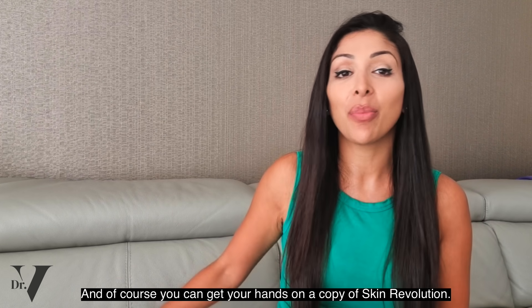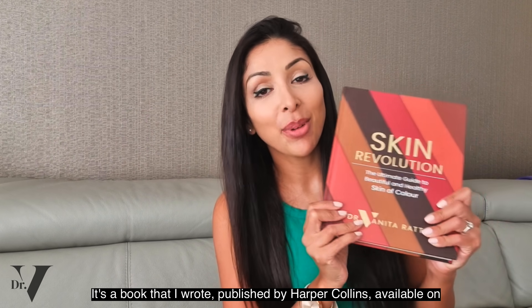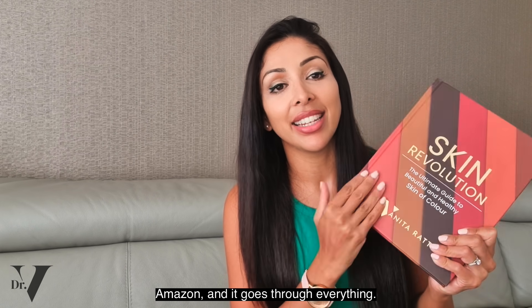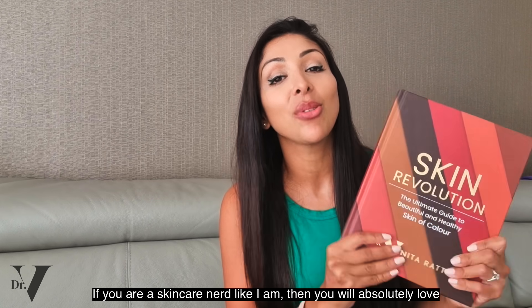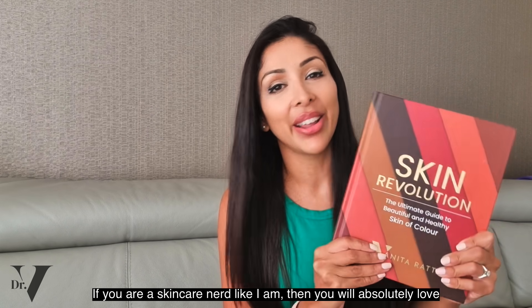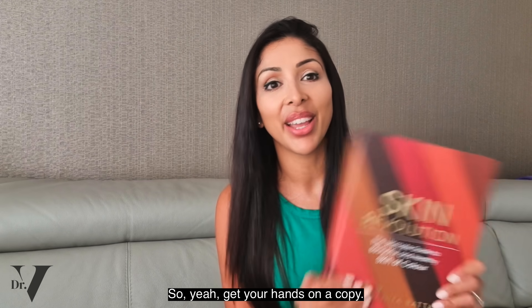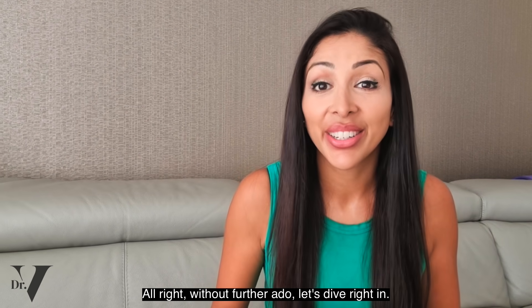You can get your hands on a copy of Skin Revolution — a book that I wrote, published by HarperCollins, available on Amazon. It goes through everything, and if you are a skincare nerd like I am, you will absolutely love this book. Right, without further ado, let's dive right in.